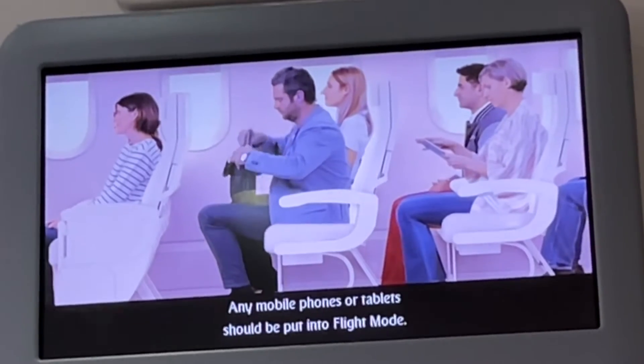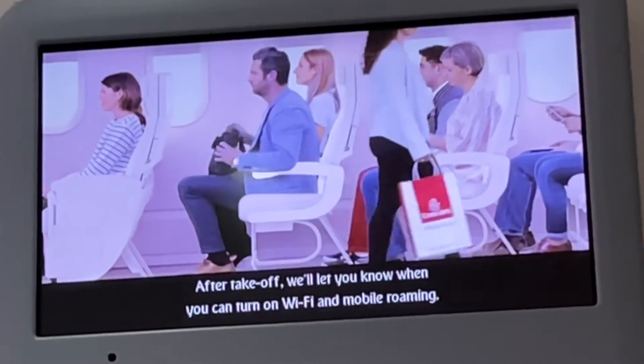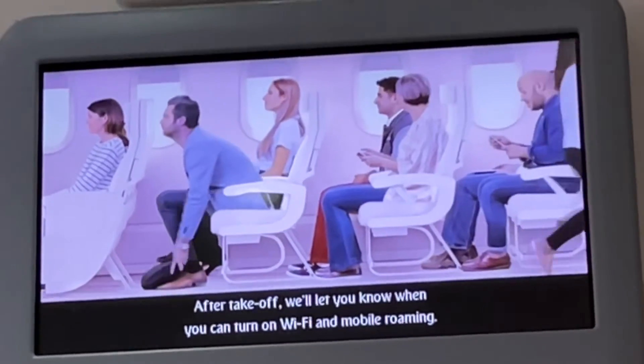Any mobile phones or tablets should be put into flight mode. After takeoff, we'll let you know when you can turn on Wi-Fi and mobile roaming.